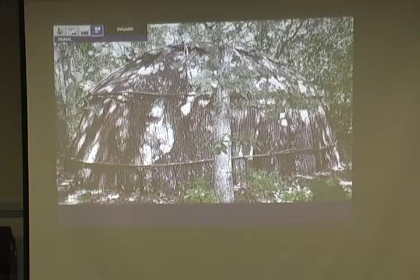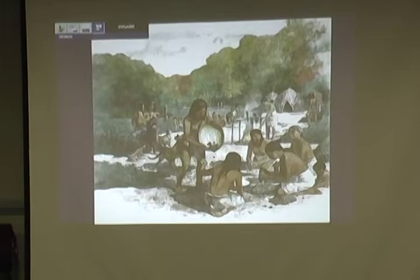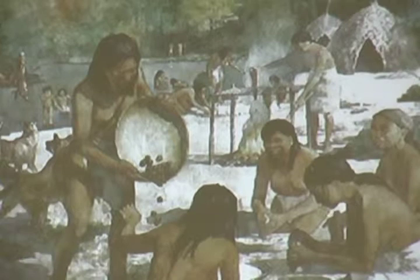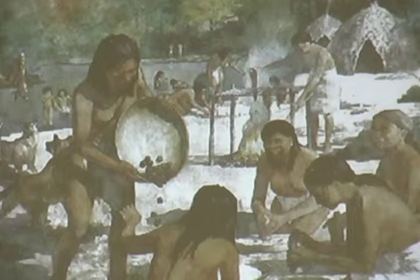They moved in family groups. At sites where we found post molds and can figure out how many structures there may have been, it seems to be about 20 or so people to a group during the middle archaic. They would be dispersed and come together at different time periods. It's very hard in this time period to predict population, but we do find charred acorns and different other resources.